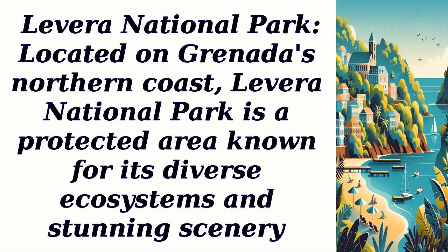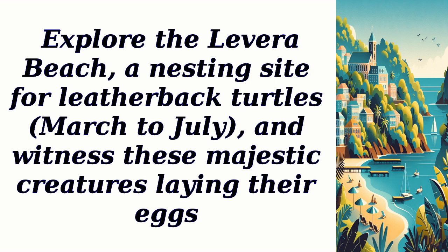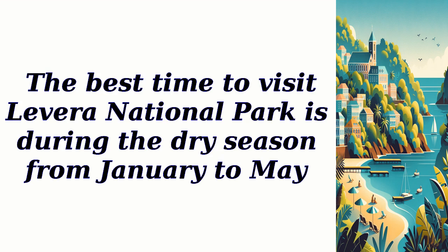Levera National Park, located on Grenada's northern coast, is a protected area known for its diverse ecosystems and stunning scenery. Take a guided tour through the park's mangrove forests, where you can spot a variety of bird species and marine life. Explore Levera Beach, a nesting site for leatherback turtles from March to July, and witness these majestic creatures laying their eggs.